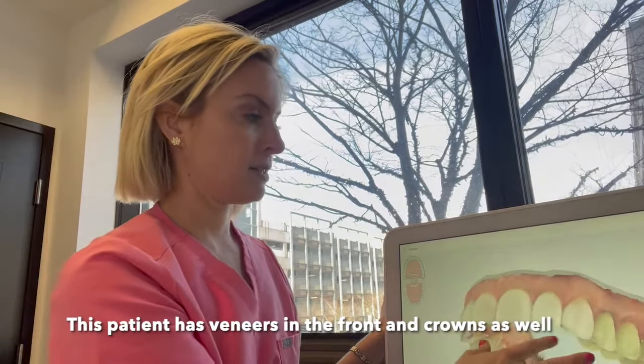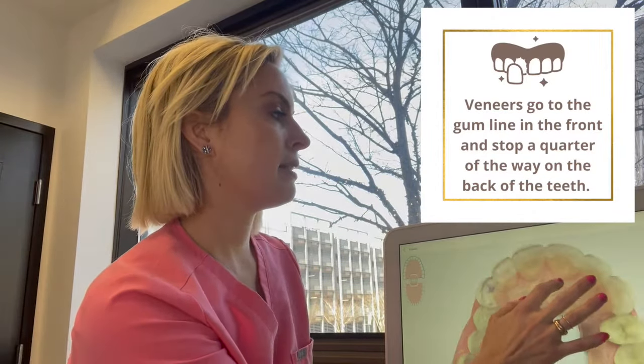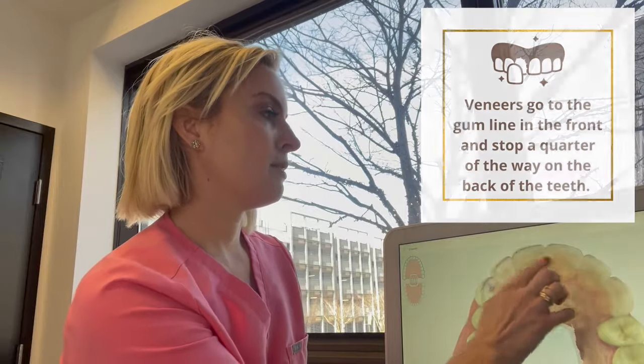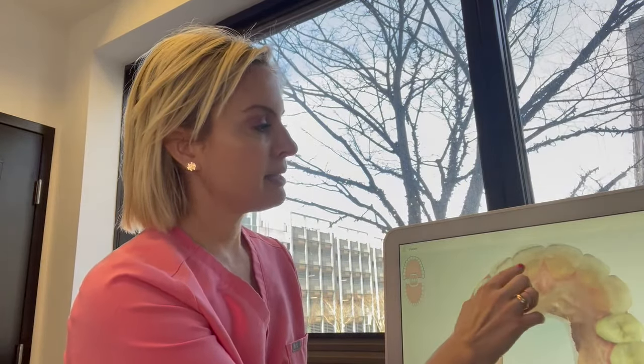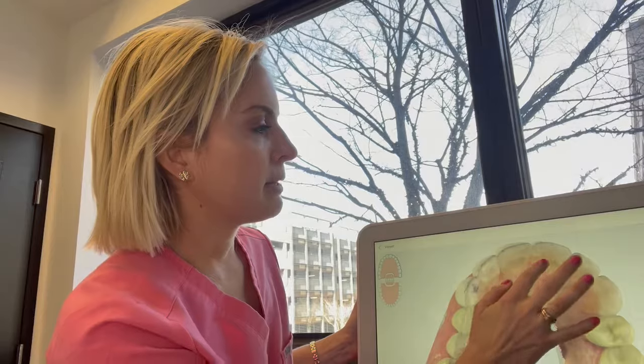The major difference between veneers and crowns is that veneers go to the gum line in the front, but then they stop about a quarter of the way or halfway around the back on the inside. You can see a white line there, and then where the tooth is slightly darker — they don't go all the way down to the gum line in the back.